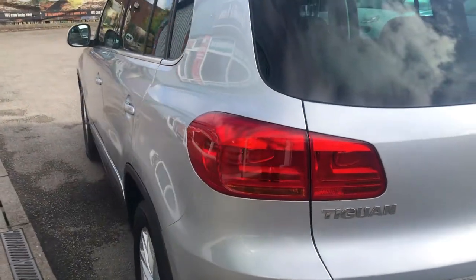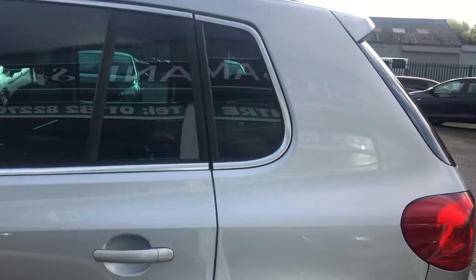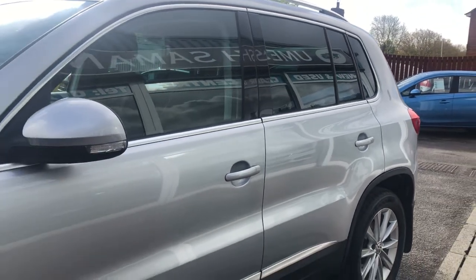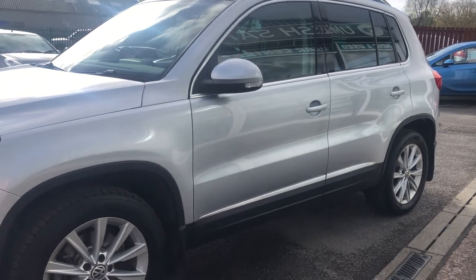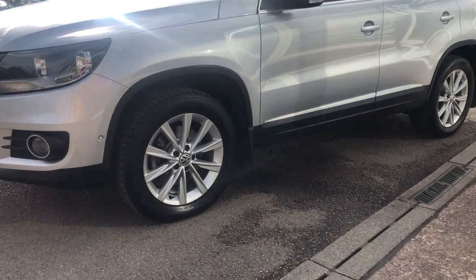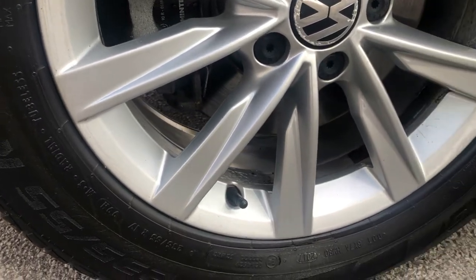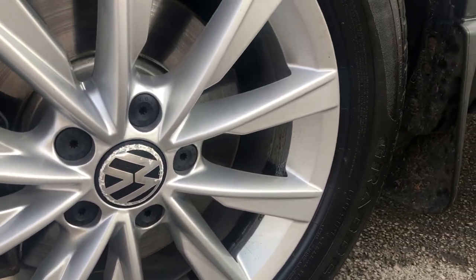The vehicle's also got a tow bar fitted. Beautiful on the bodywork all the way around — no dents, no scratches, no scuffs. It's a 2012 on a 12 plate; look at it, absolutely beautiful all the way around. All the wheels are in great condition — these have not been refurbished by us, this is how the car came in, so certainly not been close to any curbs.